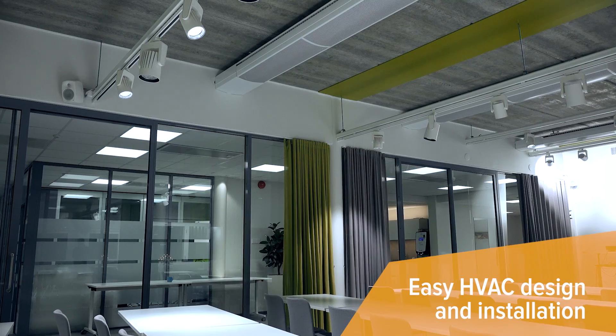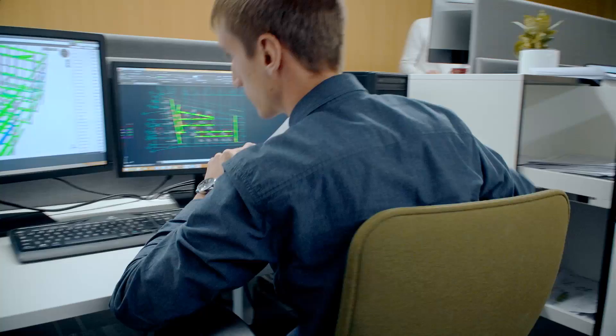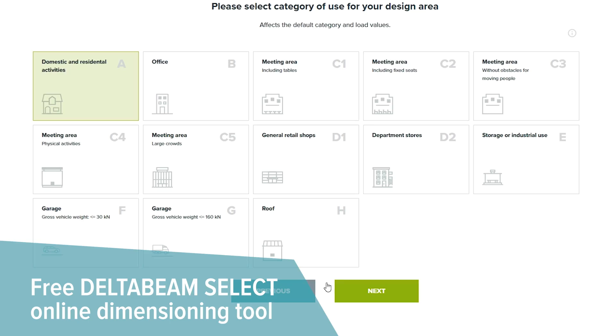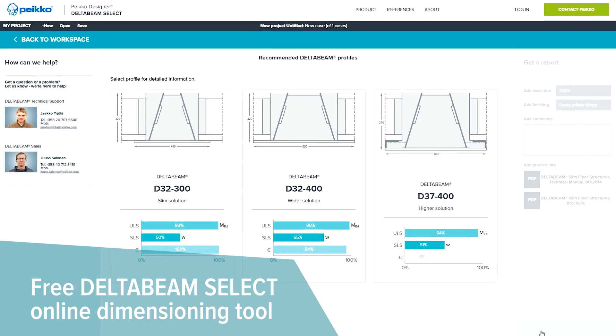Smooth ceilings are something investors, technical designers, and installers will appreciate. For structural designers, we offer design program add-ons and a free DeltaBeam Select online dimensioning tool for comparing and choosing the most suitable slim floor structure.